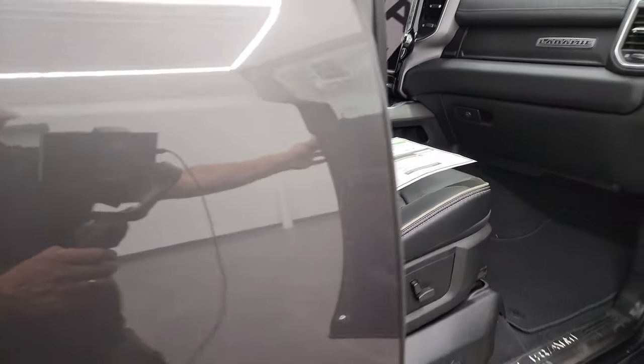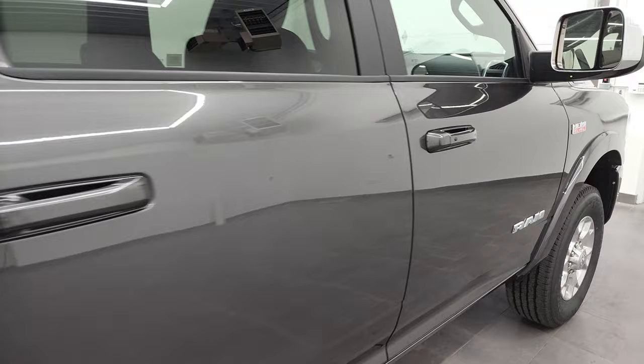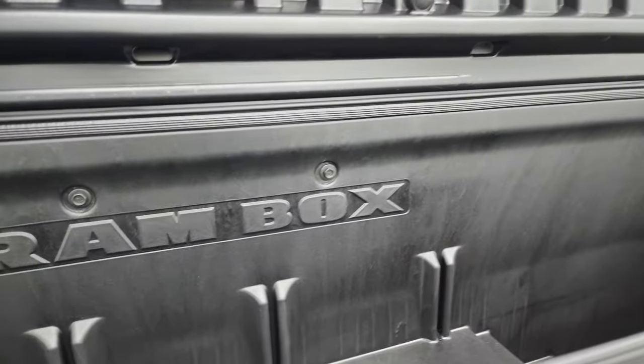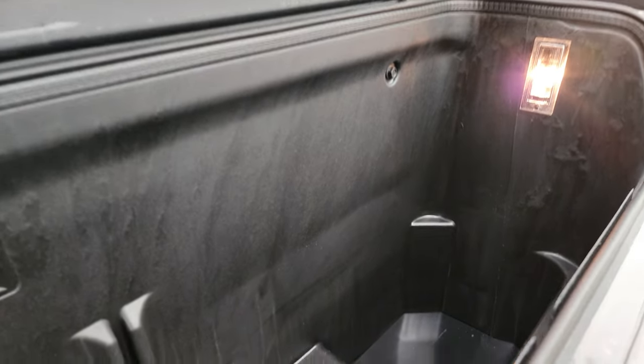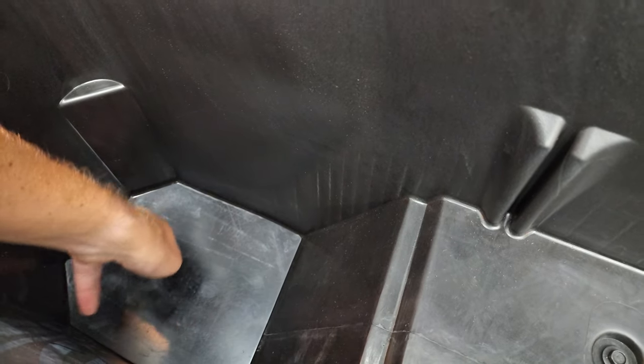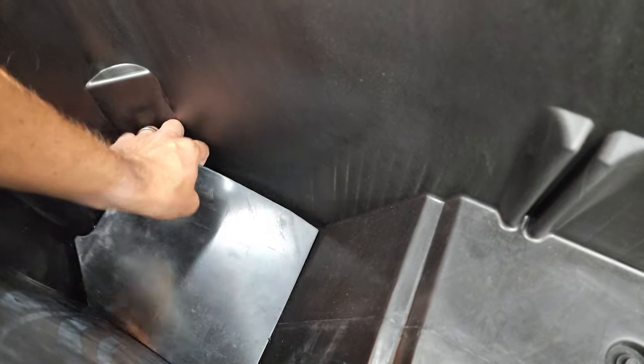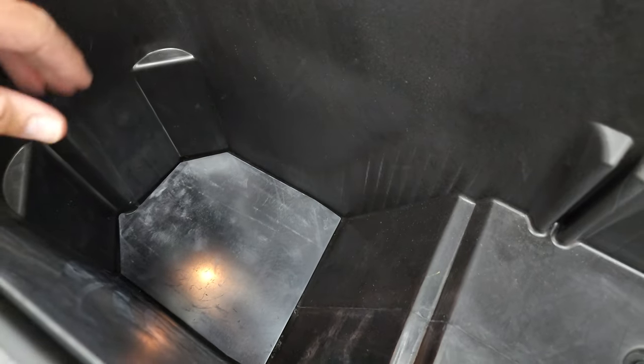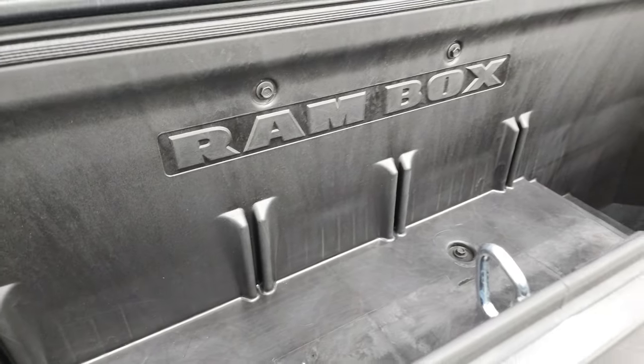We're going to finish the walk around the back here and then check out this Ram Box. You get a lot of room in here and you can see the lights turn on with the button there. There are plugs on the bottom underneath that you can take out, so you could put ice in here and have it be like a mini cooler — take the plug out, put ice in there, and it will just drain as you go. It's like you have two mini coolers wherever you go.